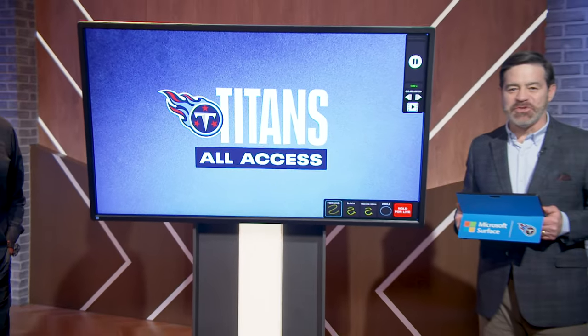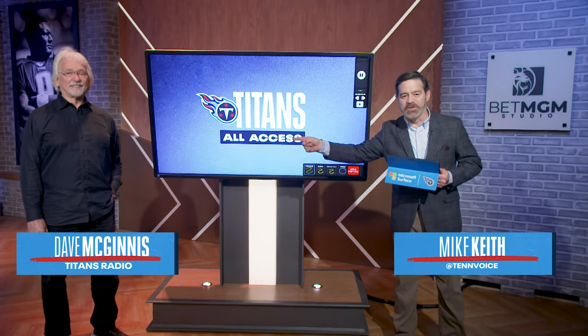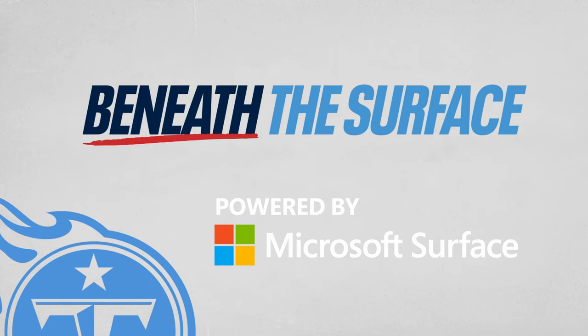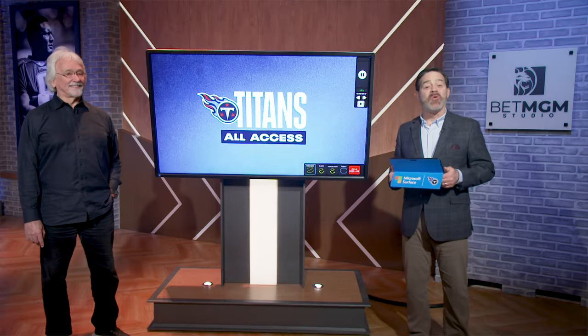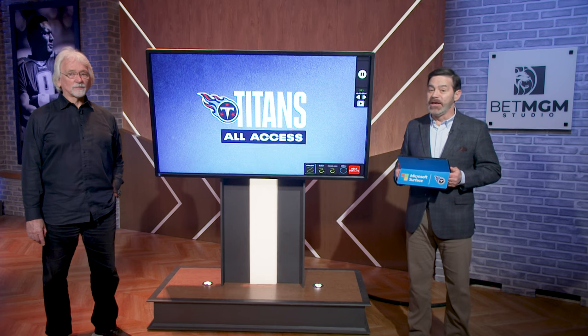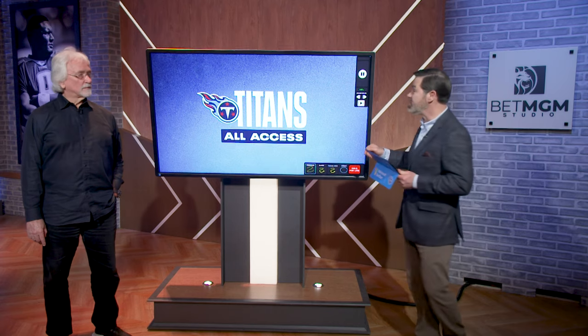Welcome back to the VET MGM Studio and Titans All Access. I'm joined by Titans Radio's Coach Dave McGinnis, who's going to take us beneath the surface, powered by Microsoft. With the 24th anniversary of the Music City Miracle coming up on Monday, Coach Mack is going to break down the most famous play in franchise history.